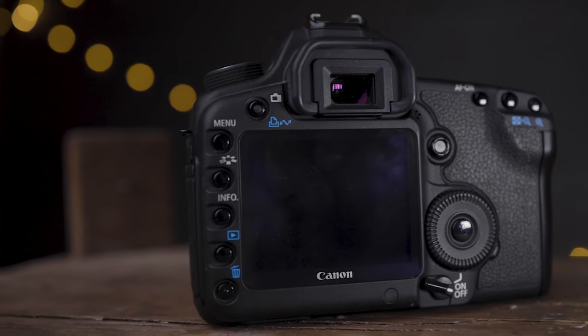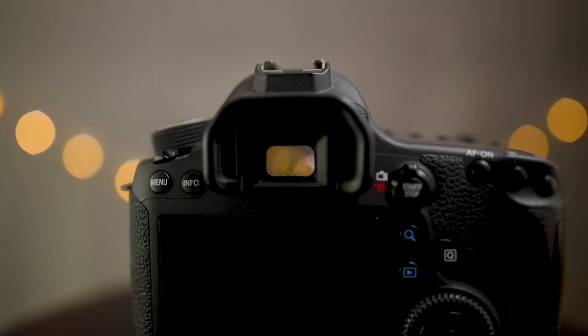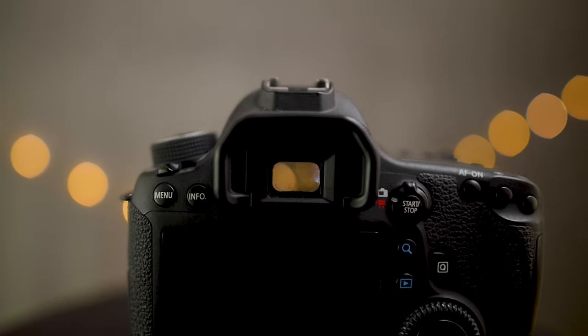Talking about autofocus through the viewfinder: the 6D has 11 autofocus points with one cross-type point in the center, whereas the 5D Mark II has nine autofocus points. The 6D looks like a winner here, and that center cross-type point is really accurate even in low light. However, the other autofocus points on the 6D are much less accurate, so a lot of times you'll end up needing to use the center point and then focus-recompose.